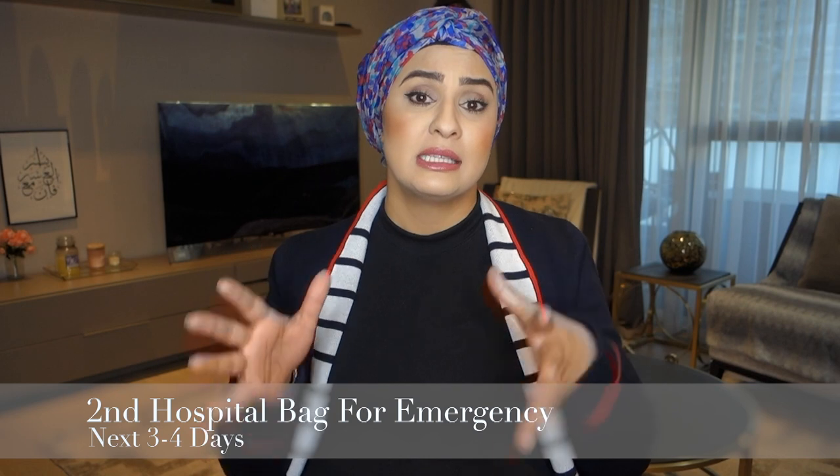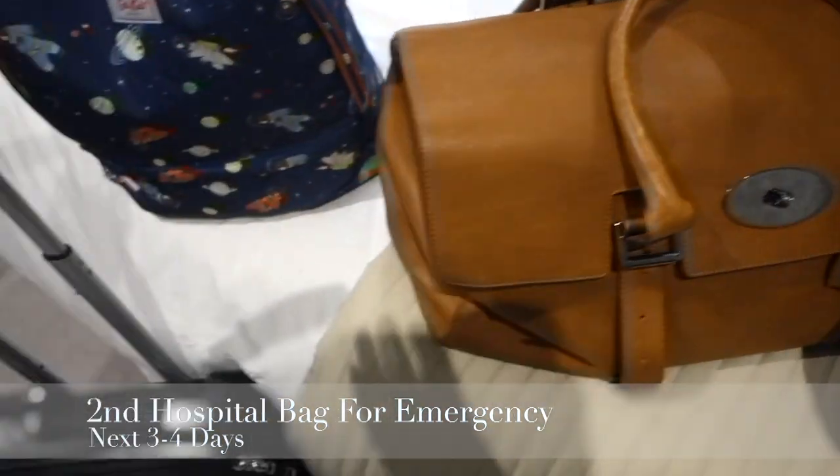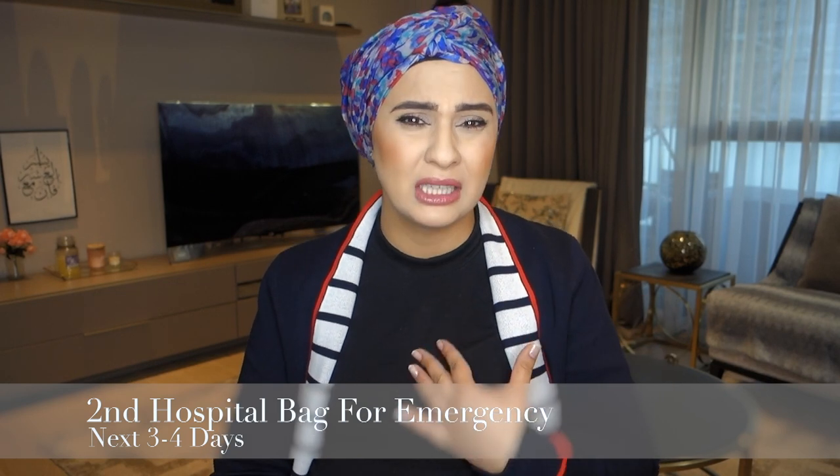Lastly, I'd pack another small bag just for myself, Zahid, and baby in case we have to stay in hospital for an extra few days. That's mainly because I know what I'm comfortable sleeping in and what I'll be comfortable wearing while baby-wearing. I'd definitely recommend packing that — especially if you don't trust your partner to pack your outfits for you.